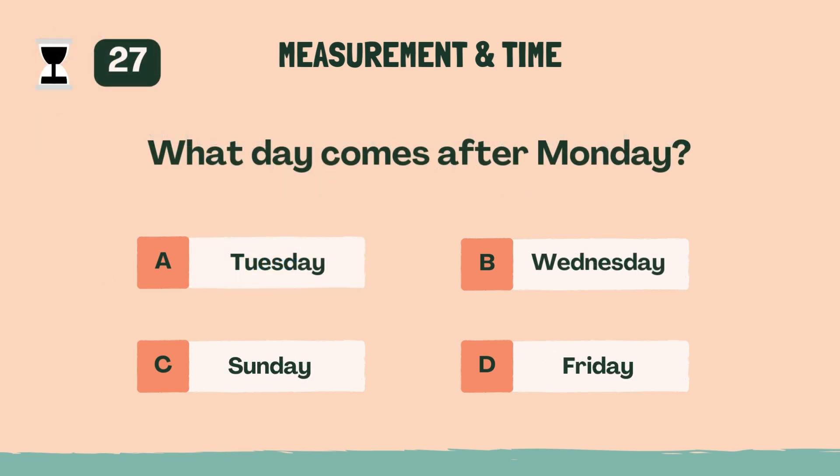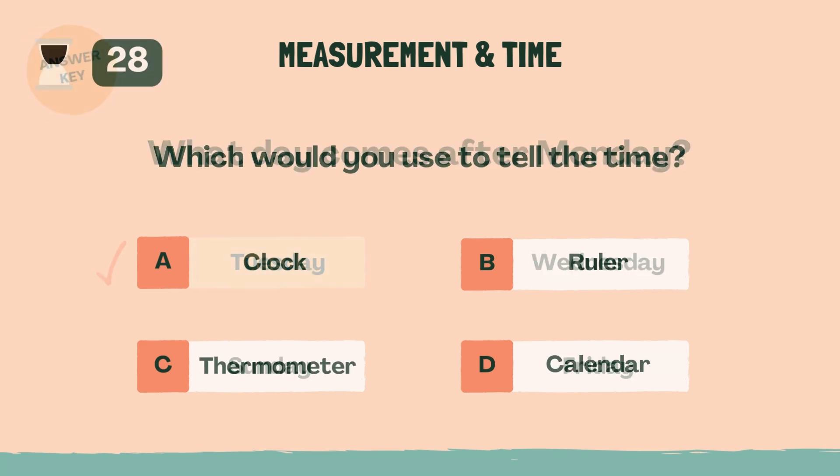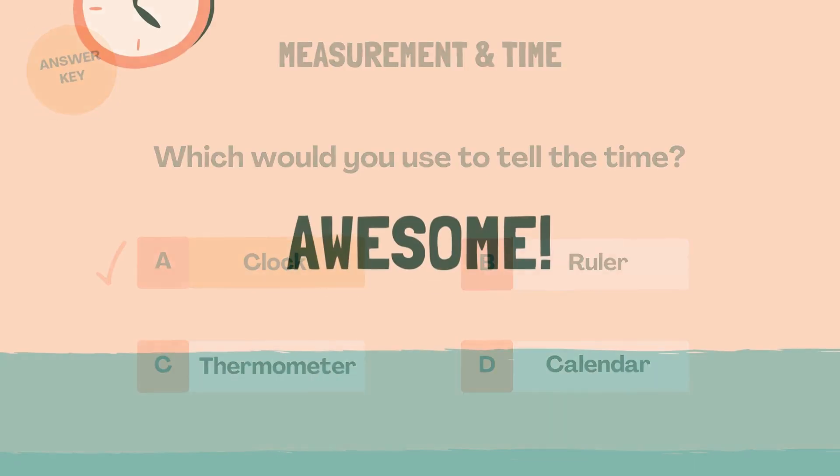What day comes after Monday? The answer is A, Tuesday. Which would you use to tell the time? The answer is A, clock. Awesome.